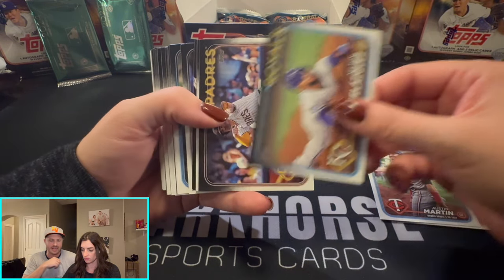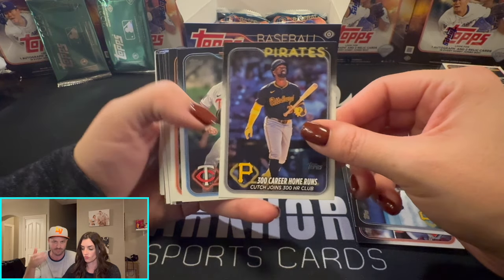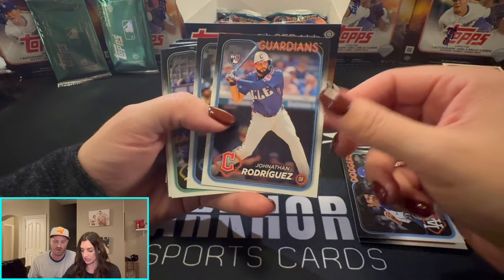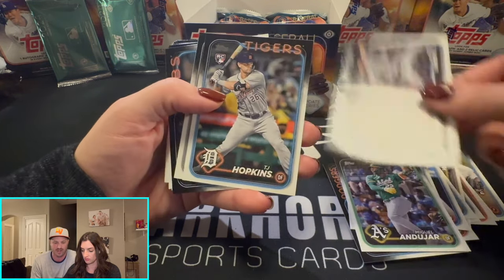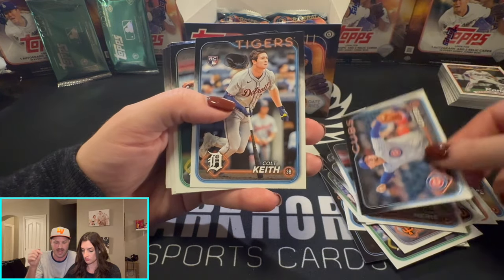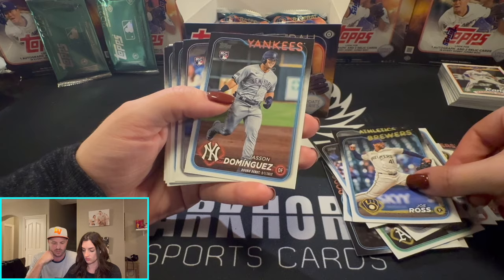We paid $211 for this box on Topps.com pre-order. If you want to get Topps cards, the best thing to do is pre-order off their website — that's what we do. I think it's going for about $300 more now in the aftermarket. I love buying the pre-order. The pre-order for Topps Chrome Update is live right now, so go on Topps and get it.